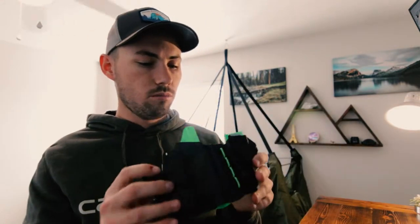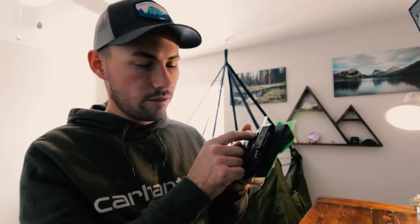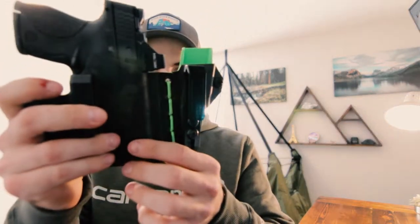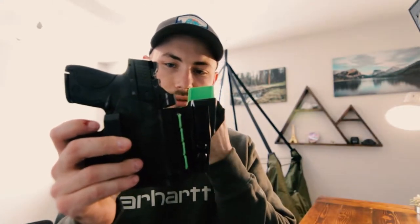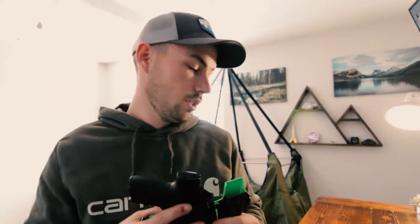I've got the multi-cam with the lime green — I like it. I did have to modify it to fit my red dot optic; I had to shave it down a bit so it would click in better, but I'm okay with that.